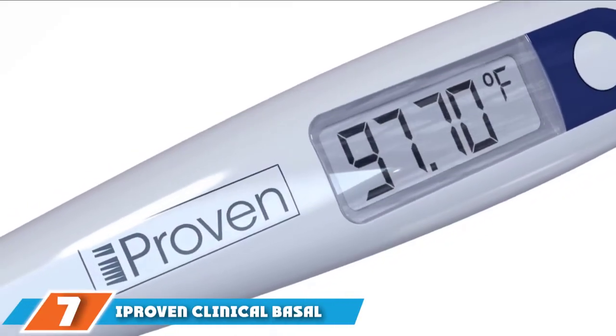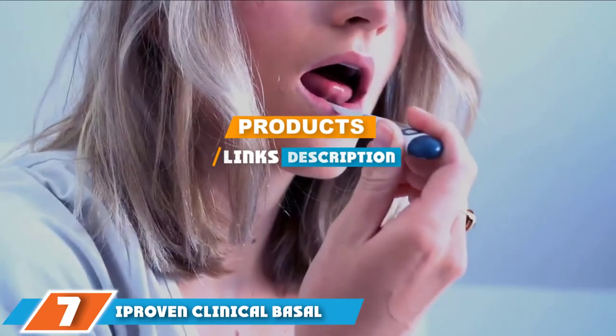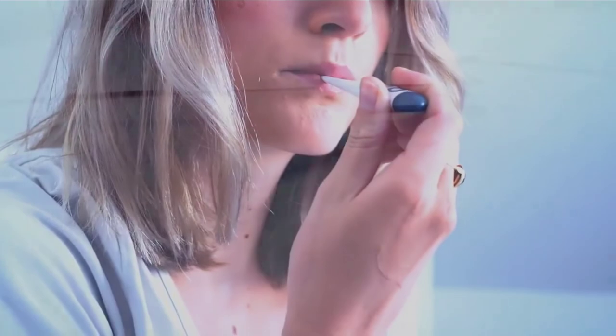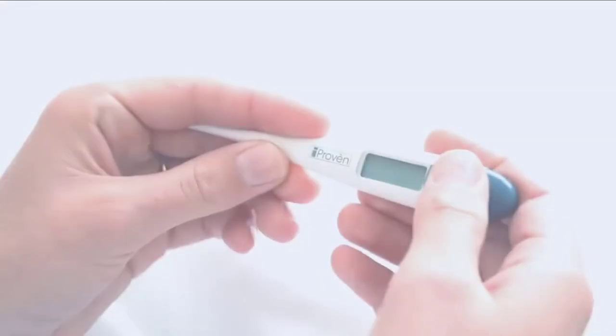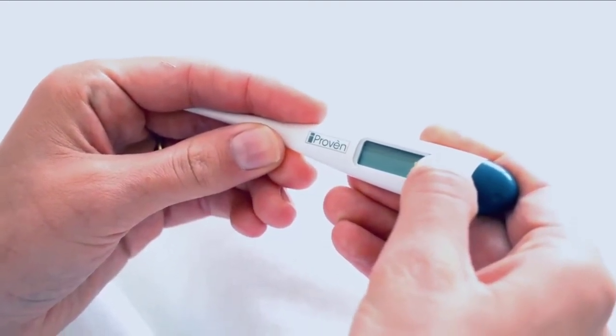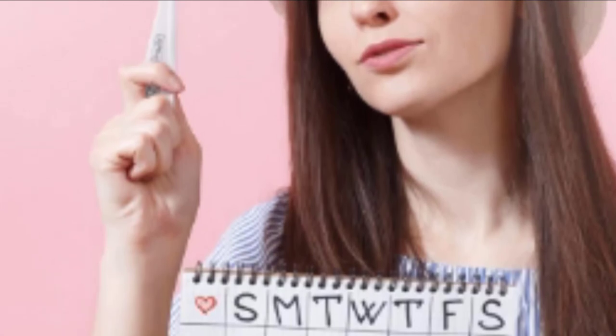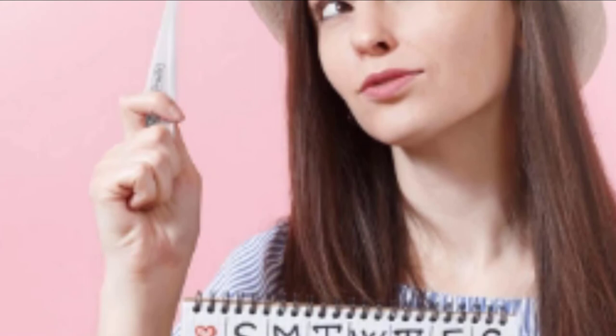Moving on to number seven: the iProven Clinical Basal Thermometer. Basal thermometers take much longer to capture a reading than any other device in this guide, but that's standard among basal readers. When tracking temperature for signs of impending ovulation, the smallest spike in temperature makes all the difference, and accurately capturing that small difference takes time — in this case, about a minute. The iProven Clinical Basal Thermometer is accurate to one two-hundredth of a degree, helping you to spot that tiny jump in temperature just before ovulation.